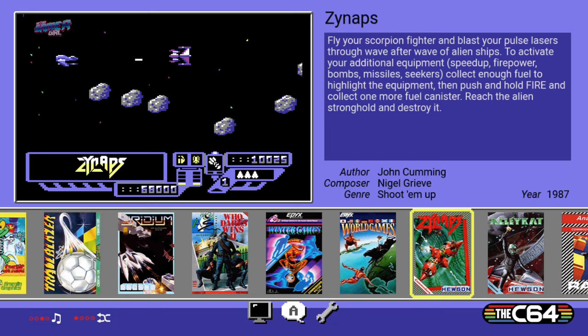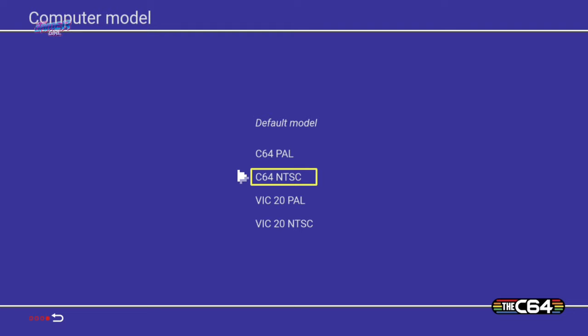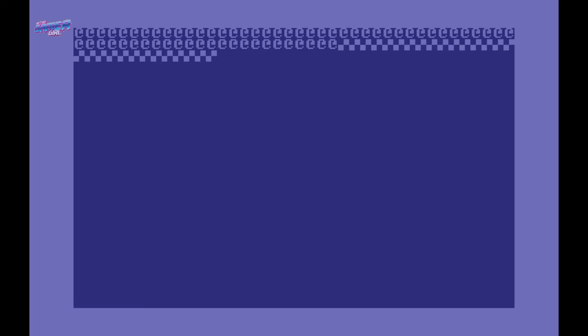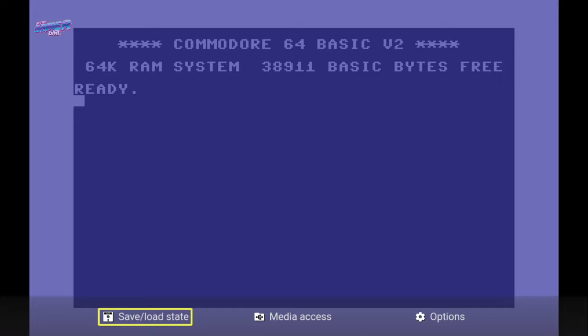Now we're at the main menu and I wanted to check the settings and see what else this Maxi can do. The computer model allows you to change to C64 or VIC-20. Boot mode will allow you to change from carousel to classic display. The classic mode takes you to the original C64 BASIC where you can type your own programs in. As a novice, I'm not entirely sure what I can do but I am very eager to give this a go. To exit classic mode you do this the same way as playing a game, by hitting the mode button.